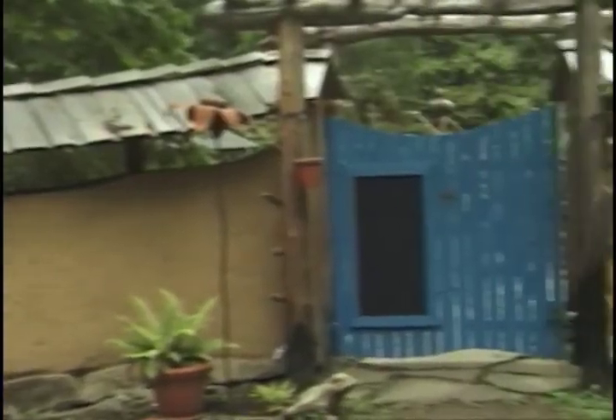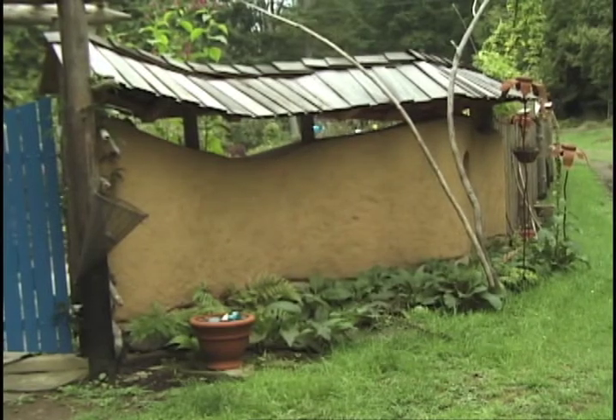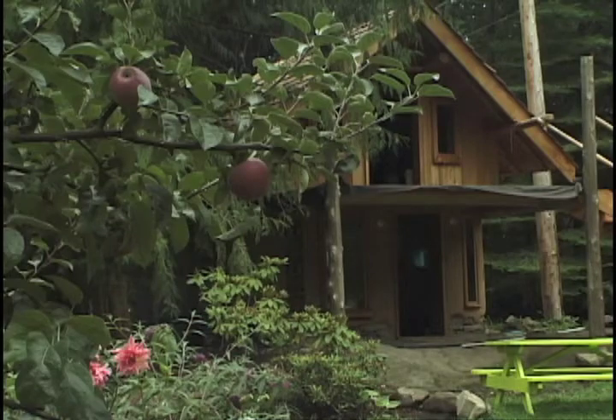People that are developing sensitivities to different materials would be much better off in a house like this. There's a lot of curves, very feminine shapes — it's a very different feeling in a cob house. I've heard it described as like living in a hug.